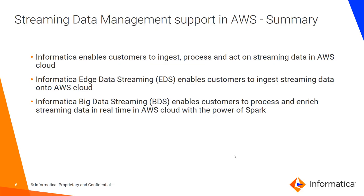In summary, Informatica enables customers to ingest, process, and act on streaming data in AWS Cloud. Informatica Edge Data Streaming enables customers to ingest streaming data onto AWS Cloud, and Informatica Big Data Streaming helps customers process and enrich streaming data in real time in AWS Cloud with the power of Spark. Thank you.